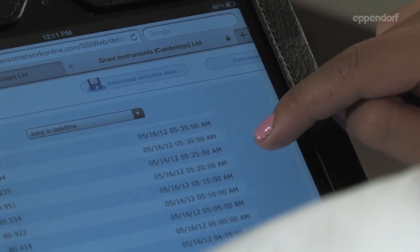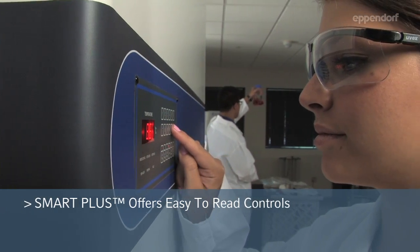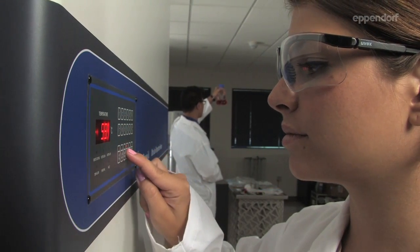With diagnostics designed to deliver, Smart Plus offers easy-to-read, eye-level LED controls that allow accurate error readings.